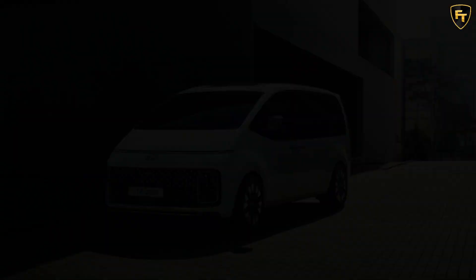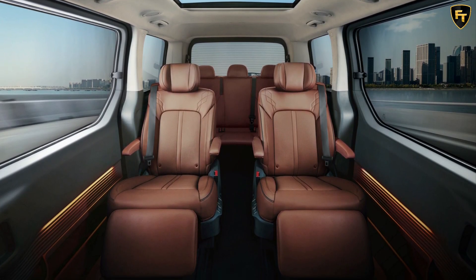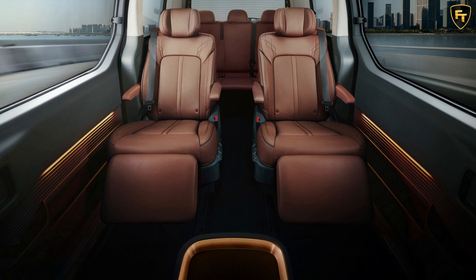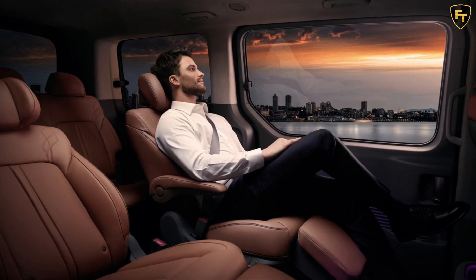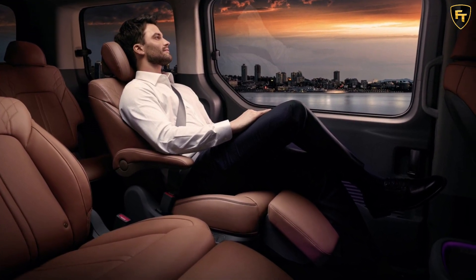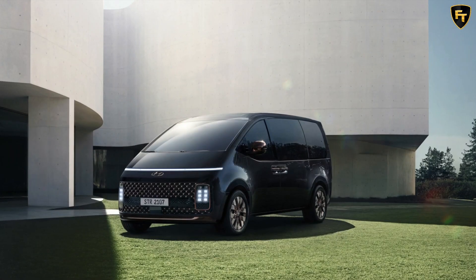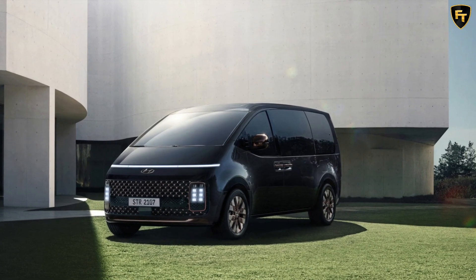Three trim levels will be offered. The entry-level Starea is priced from $48,500 with the 3.5-liter and $51,500 with the 2.2-liter turbo diesel. It comes standard with the Hyundai SmartSense system, including Blind Spot Collision Avoidance Assist, Driver Attention Warning, Forward Collision Avoidance Assist, High Beam Assist, and Lane Following Assist. It also features keyless entry, a 4.2-inch digital instrument cluster, 8-inch infotainment display, 6-speaker audio system, and rear climate controls.